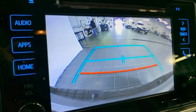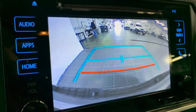Bilstein shocks, auto dimming rearview mirror, and integrated navigation system.